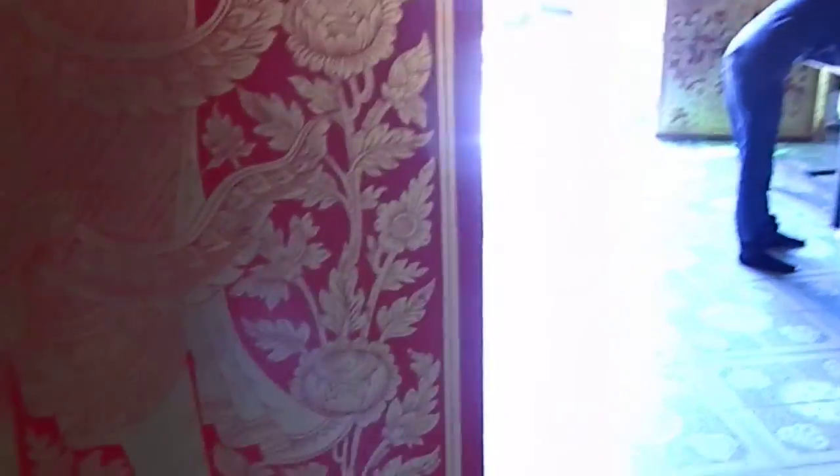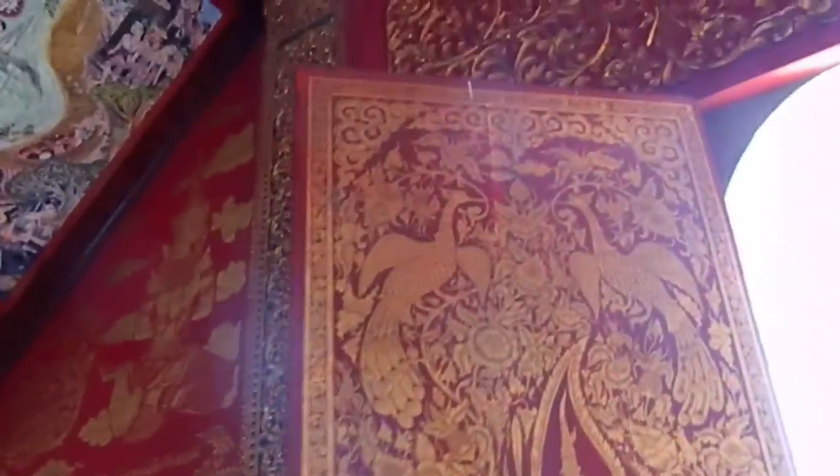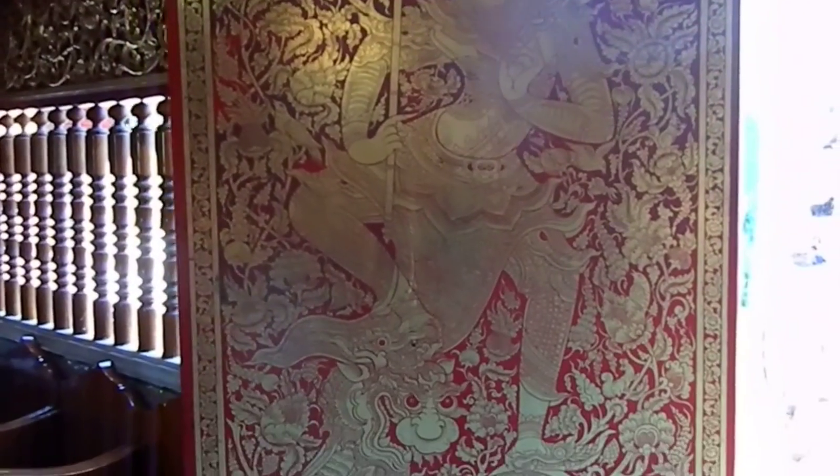Symbol of harmony, spirituality, transcendence, beauty, elegance, awakening, open heart — so many symbols related to the lotus.